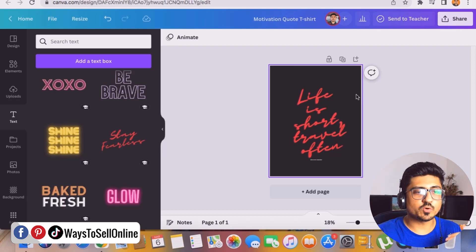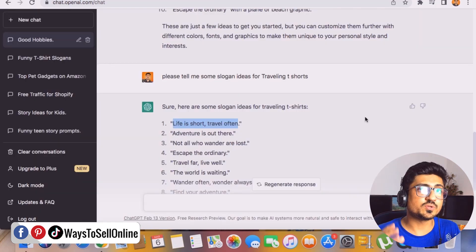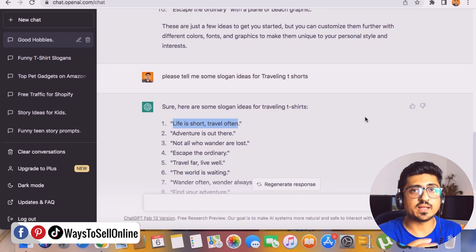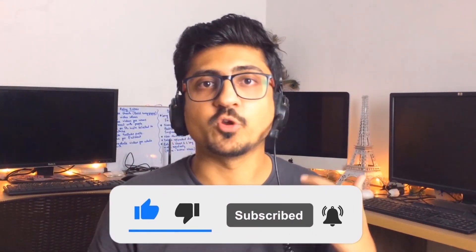All you need to do is go on ChatGPT, find niche ideas and keyword ideas for t-shirts you think will sell. If you start working on this method right after watching this video and keep uploading t-shirts, after two or three months you'll have a lot of t-shirts on your storefront and start getting a lot of sales. Keep finding ideas, creating designs, and make money from Merch by Amazon. I hope you enjoyed the video — like and subscribe for more videos like this.